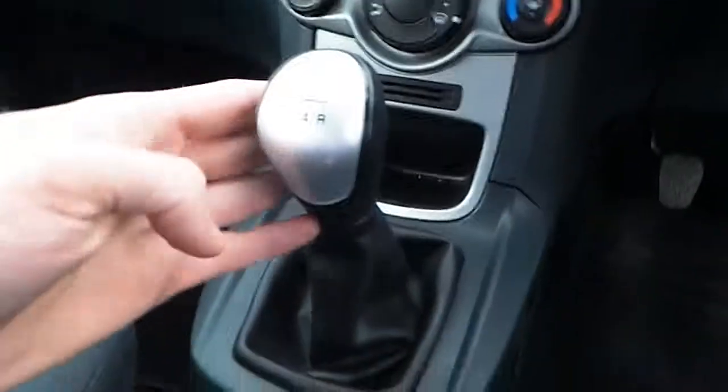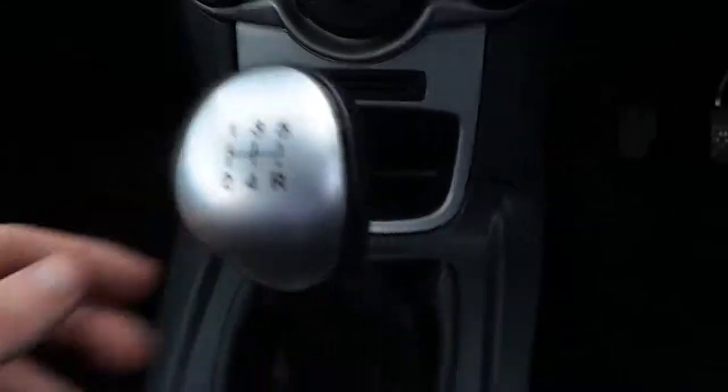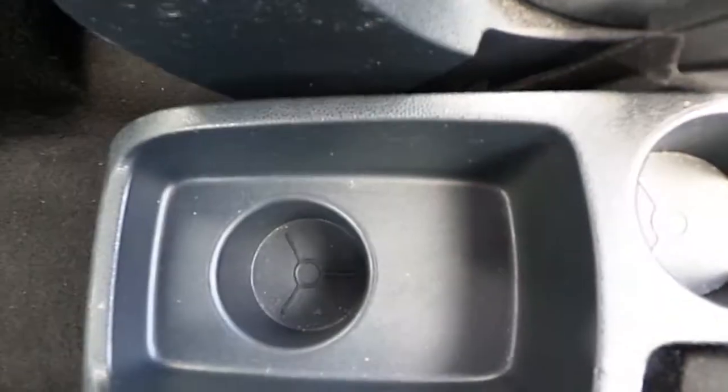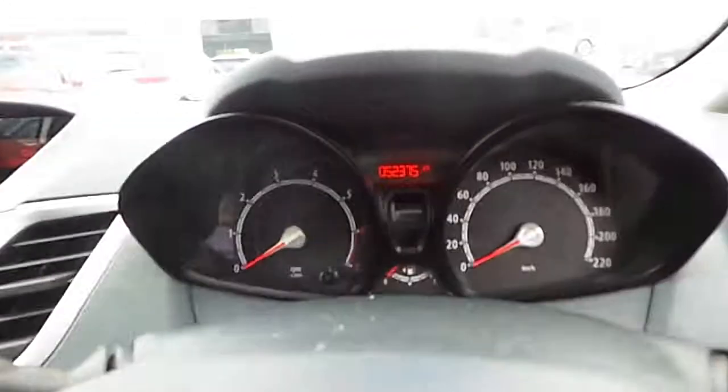Central locking, we have our 5 speed gearbox, our AUX port with a 12 volt power socket, we have our dual drinks holders, and 52,000 kilometers on this vehicle.